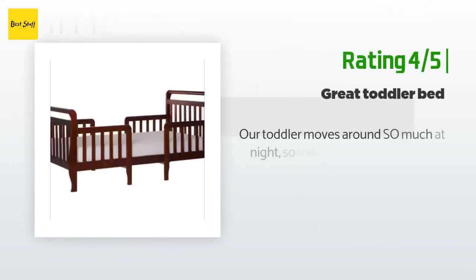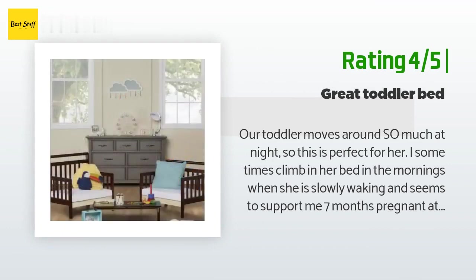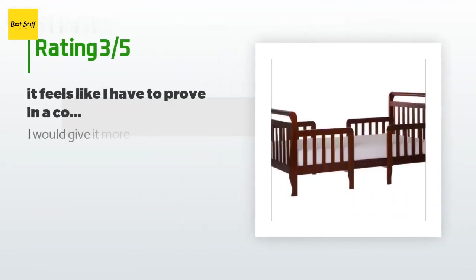Another happy customer said: Our toddler moves around so much at night, so this is perfect for her. I sometimes climb in her bed in the mornings when she is slowly waking, and it seems to support me — seven months pregnant at around 150 pounds. One thing I don't like is the screws are a golden brass color and don't really match with the white, but not that big of a deal.